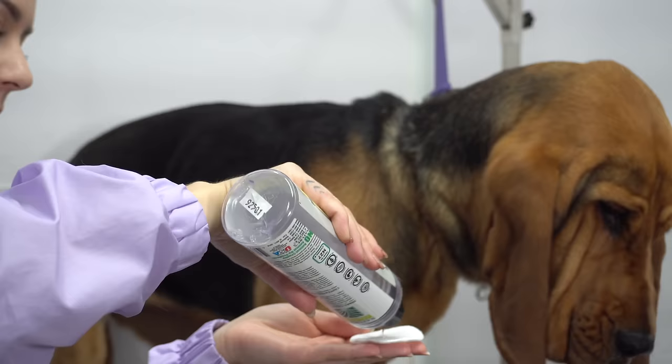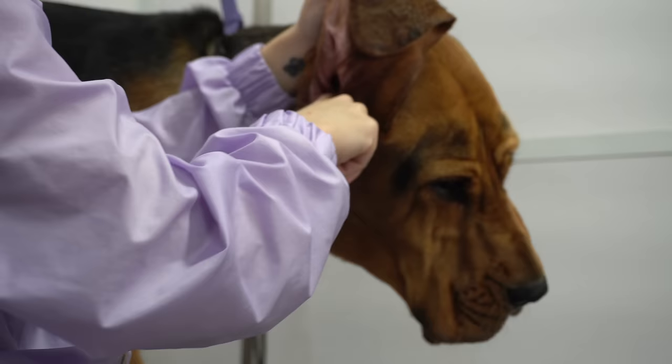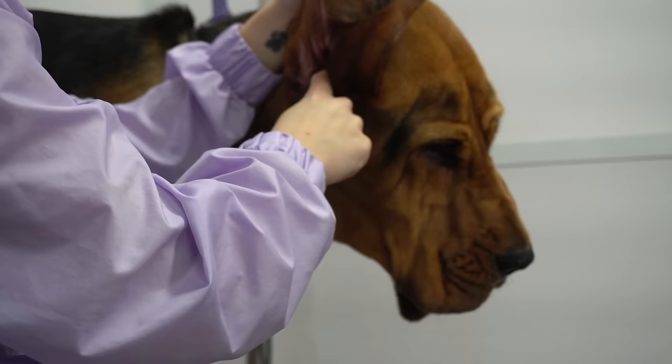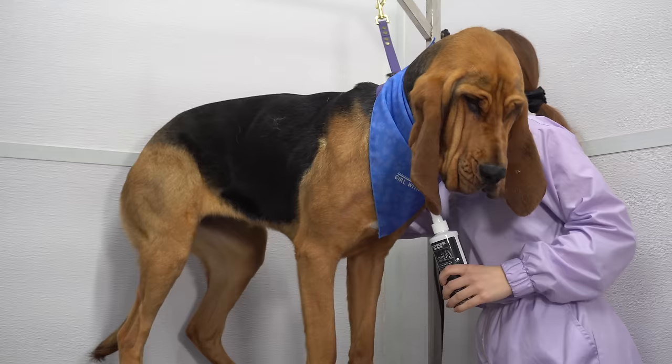In order to clean this girl's very big ears, I soak a makeup pad and put it inside the ear. Then I rub the ear, remove the makeup pad, and then take a fresh dry makeup pad to wipe the ears out clean.